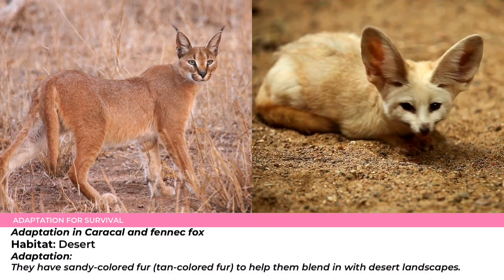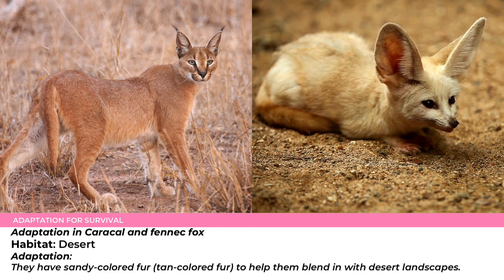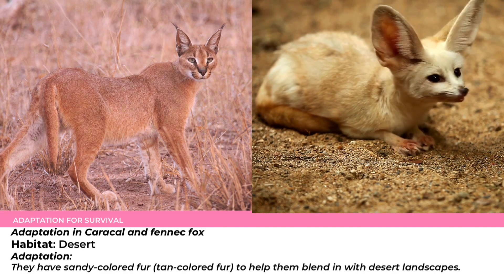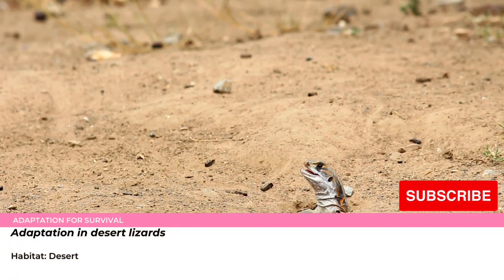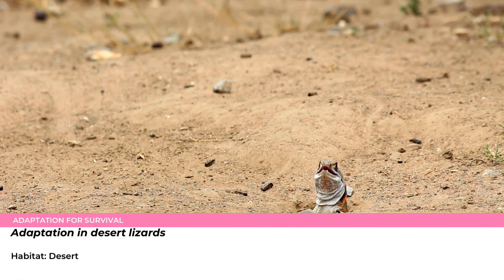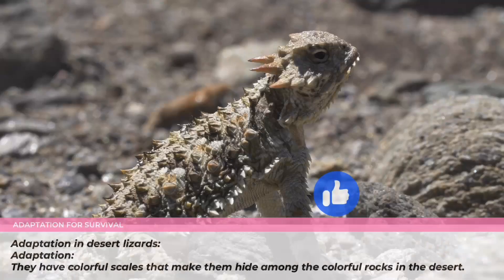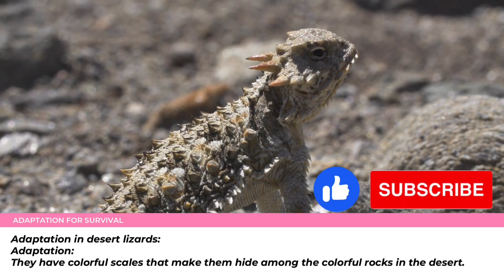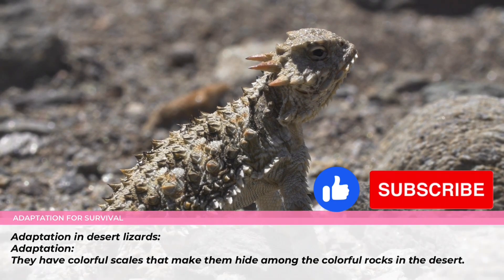Caracal and fennec fox. Habitat: Desert. Adaptation: they have sandy-colored, tan-colored fur to help them blend in with desert landscapes. Another example of animal adaptation for survival is desert lizards. Habitat: Desert. Adaptation: they have colorful scales that make them hide among the colorful rocks in the desert.